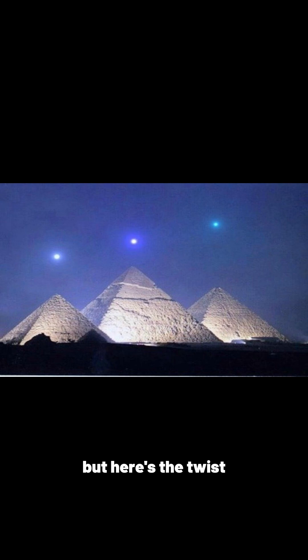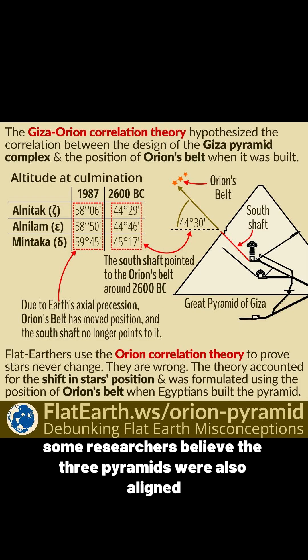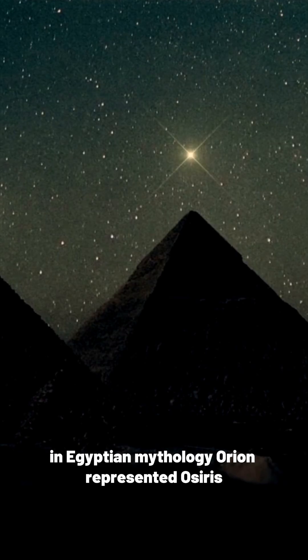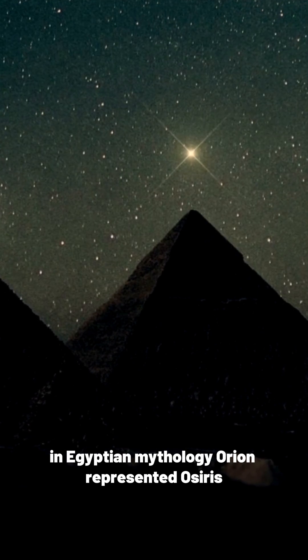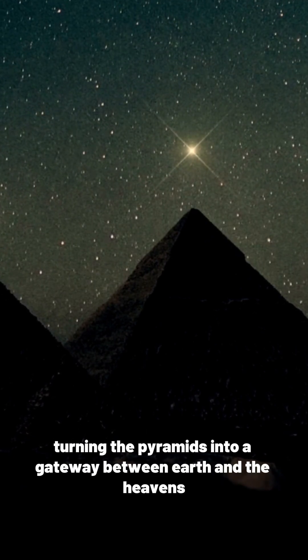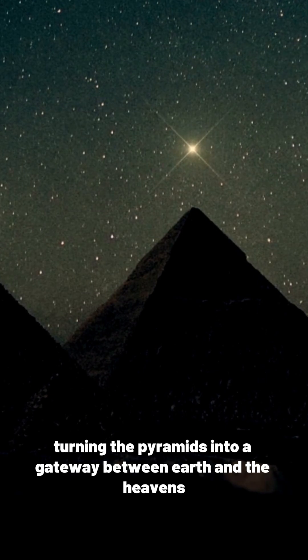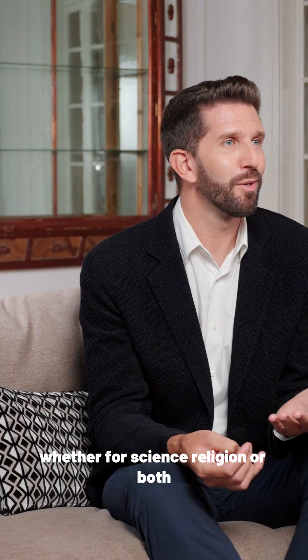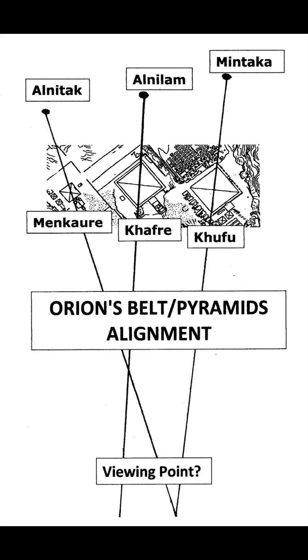But here's the twist. Some researchers believe the three pyramids were also aligned with Orion's belt, mirroring the stars on the ground. In Egyptian mythology, Orion represented Osiris, the god of rebirth, turning the pyramids into a gateway between earth and the heavens. Whether for science, religion, or both, one thing is clear: the pyramids weren't just monuments. They were a map of the stars carved into stone.